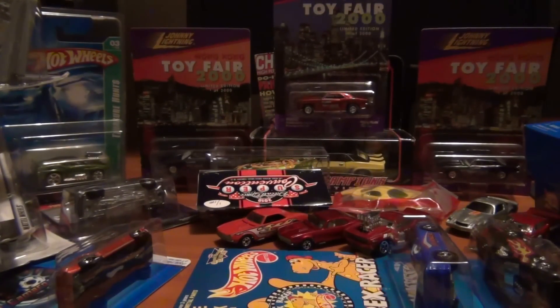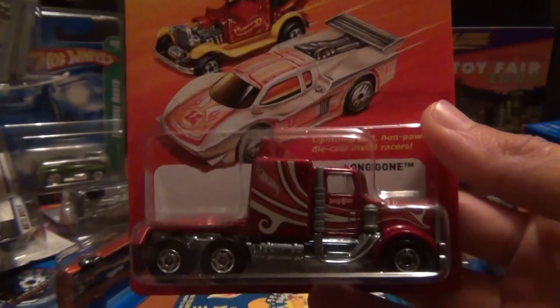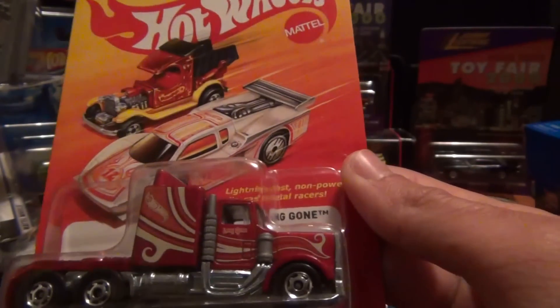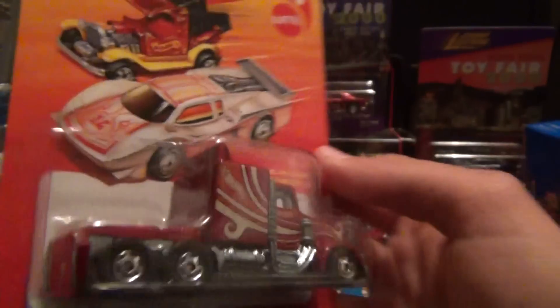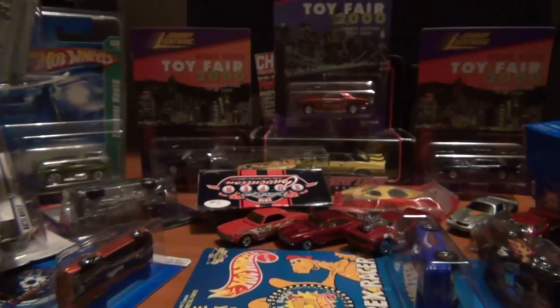This one I thought was a long shot to get, and I thought it was long gone — but I have one: the Long Gone. Pretty cool casting, love the look of this truck. I picked it off an Australian eBay seller, of all people.